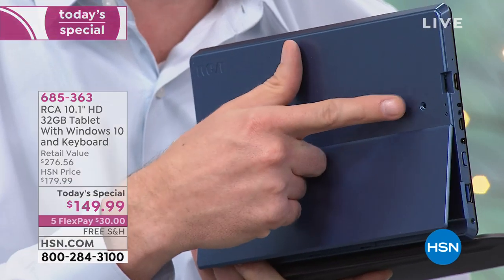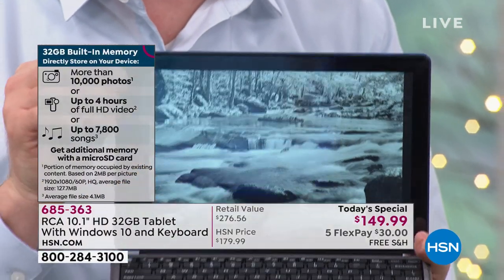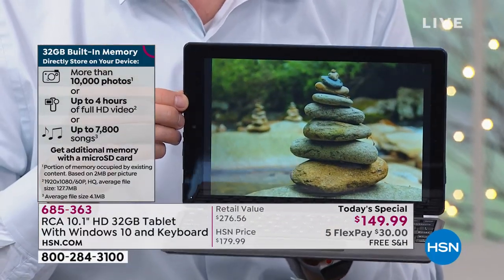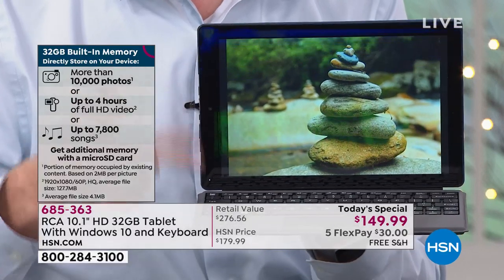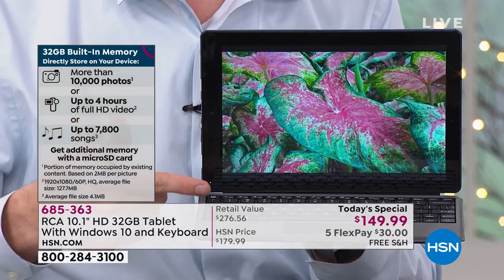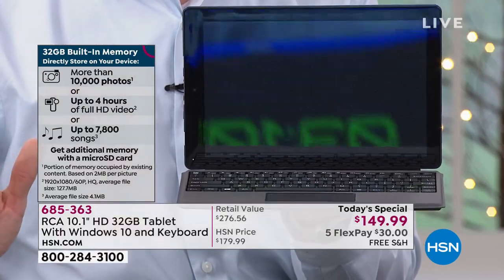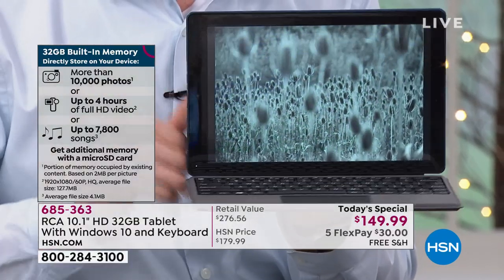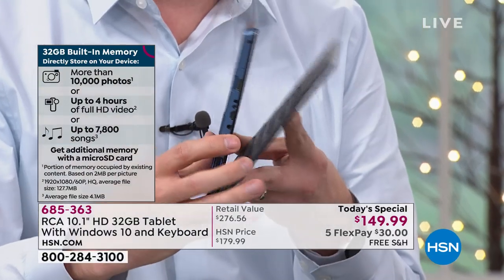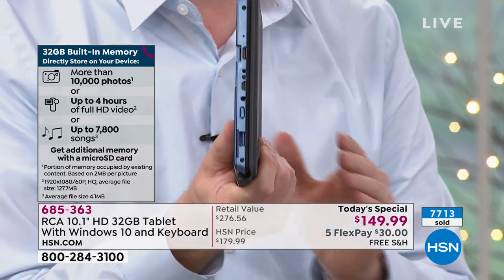There's a webcam on one side and also on the other. You can store over 10,000 photos with 32 gigs of space, four hours of movies, or 7,000 songs — plenty to get you going right out of the box. When you tuck in that keyboard and kickstand to make it flat, that's all there is: your Intel quad-core computer weighing 1.3 pounds with a five-hour battery life.